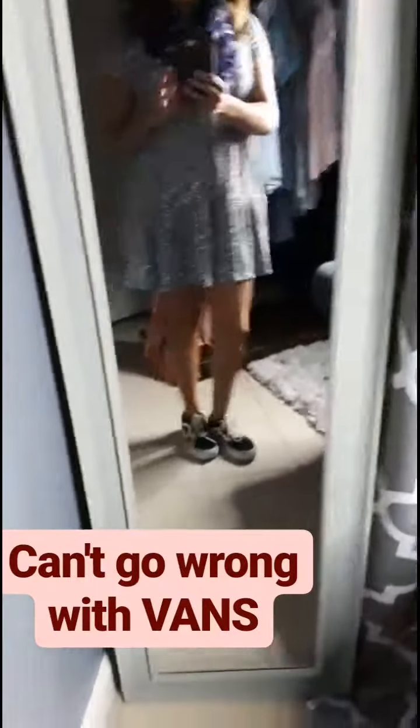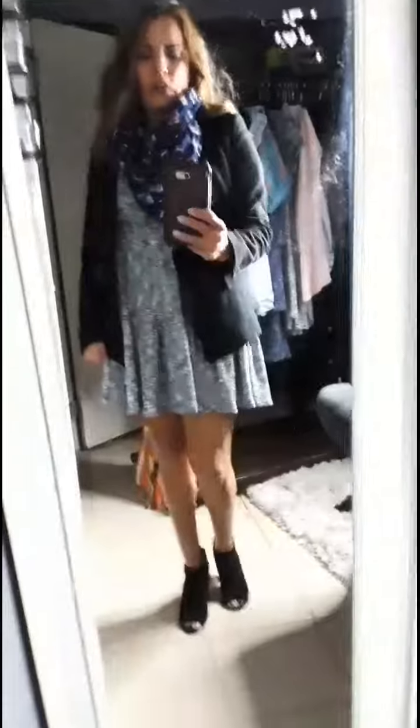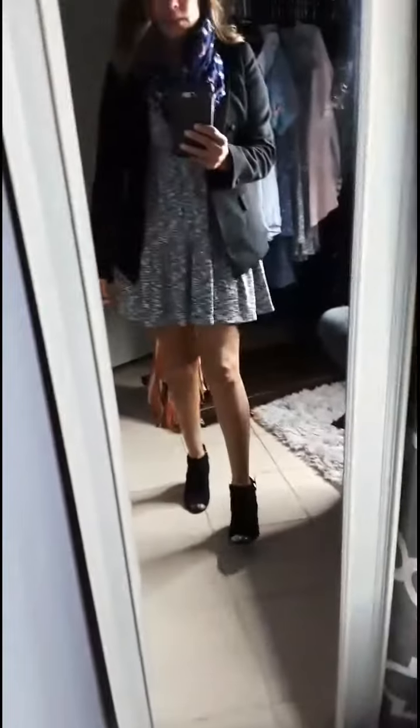Or you can put a blazer on and use it as a business casual look, or out to lunch with the girls. If it's a little chilly, just throw on your blazer. Super comfortable, super cute.